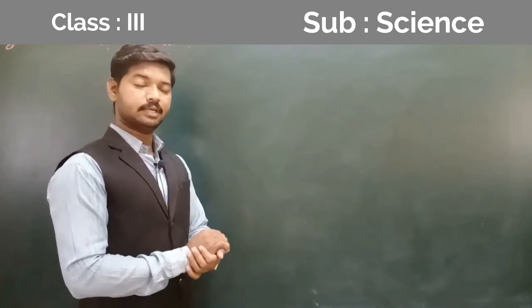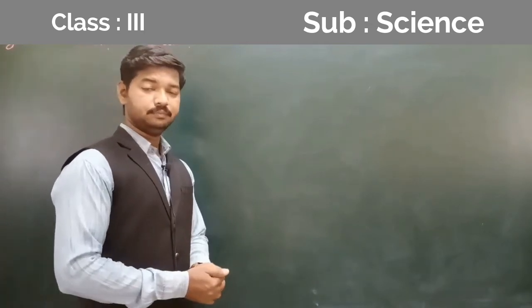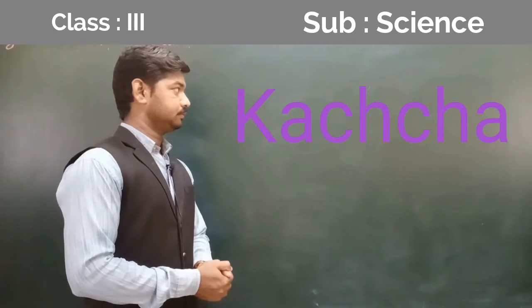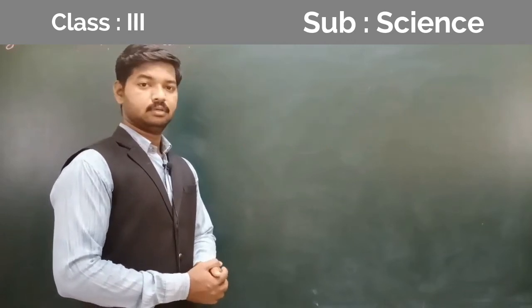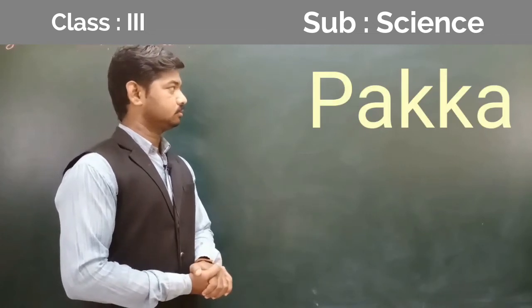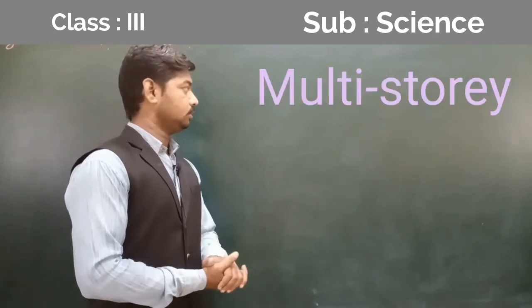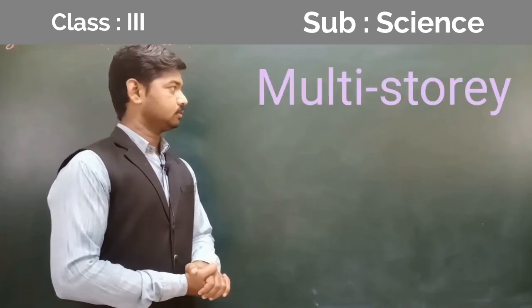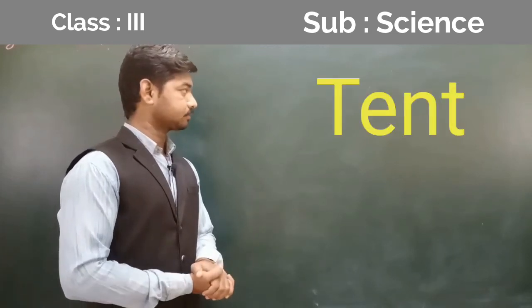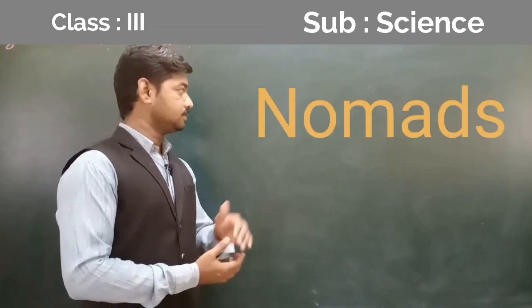Now I will give you new words that you have to copy in your notebook. Number 1: Kaccha. Number 2: Pukka. Number 3: Multi-storey. Number 5: Nomads.